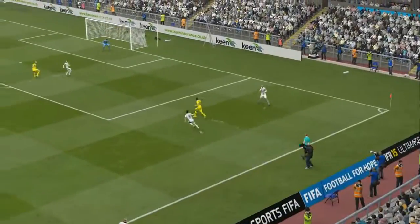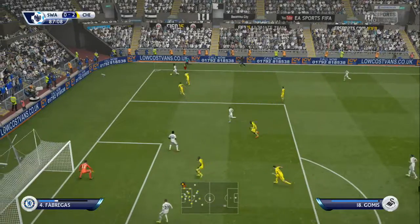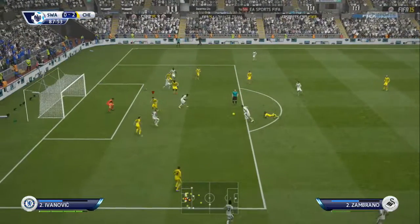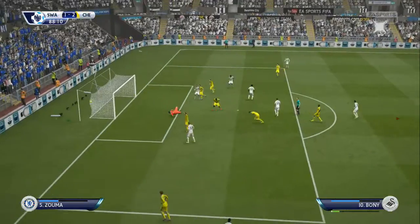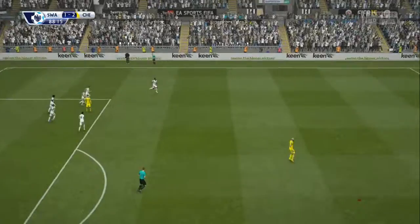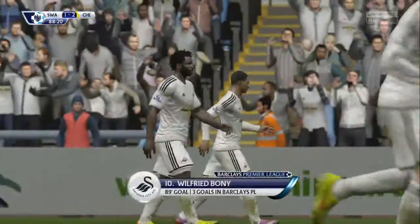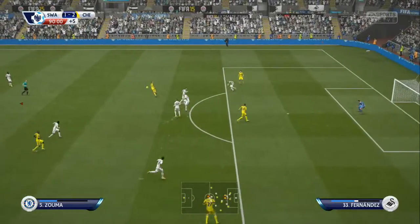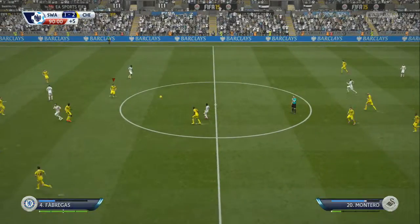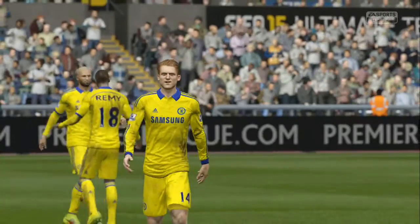Away at Swansea with eight minutes left, and that is pretty much how it ended. We finished the game with another three points. Swansea did get a goal back — a very well-taken first-time volley — but it ended 2-1. Another key three points in the league season, away at Swansea. Next time out we have Norwich, but we'll see that in the post-match reaction. 2-1 the final score between Chelsea and Swansea at the Liberty Stadium.